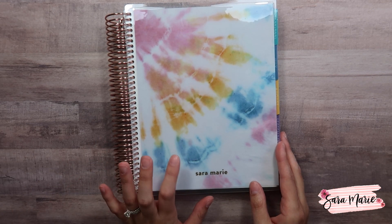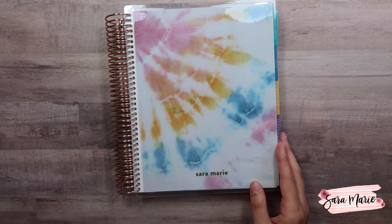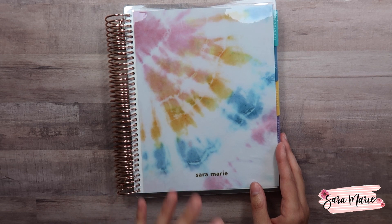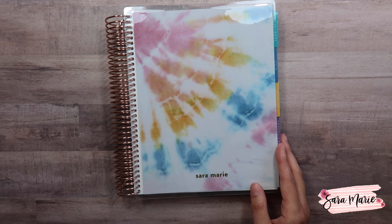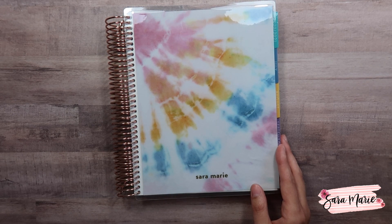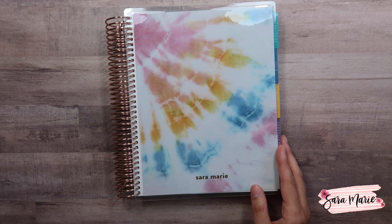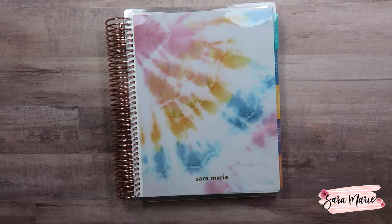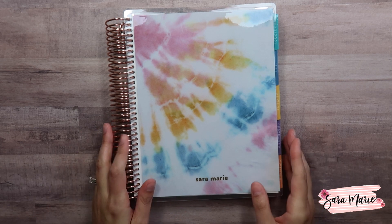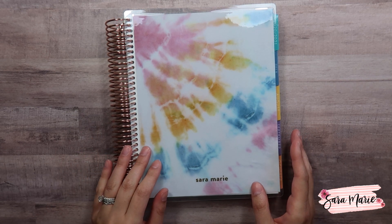I will have a link down below if you want to pick one of these up. They are now available as of today, but it does take a while — at least in my experience — to get stuff from Erin Condren lately. I think it has a lot to do with everything going on in the world, so if you need a planner that starts in July like I do, I would definitely recommend picking it up.